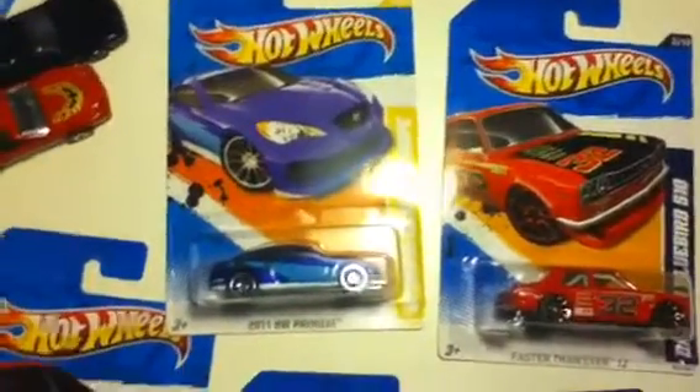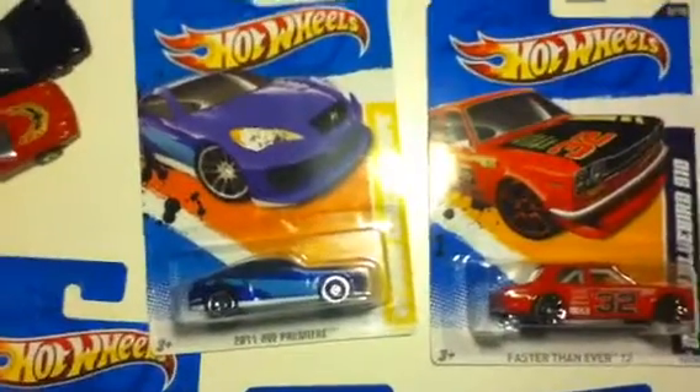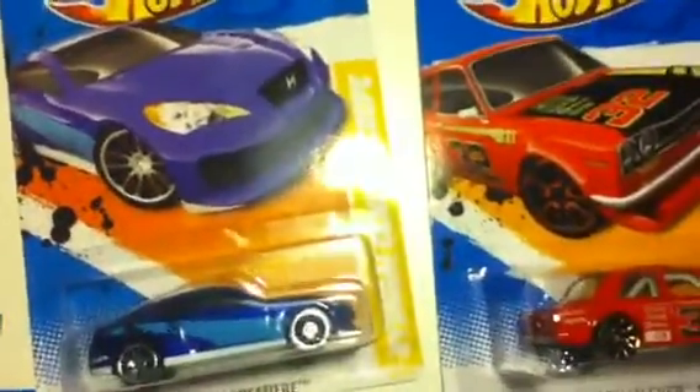Hey everybody, it's Marcus. Today I'll be showing you part two — well, not really part two. I didn't even film my part one yet. But I guess I'll do it all in this video — all my recent hauls and stuff.